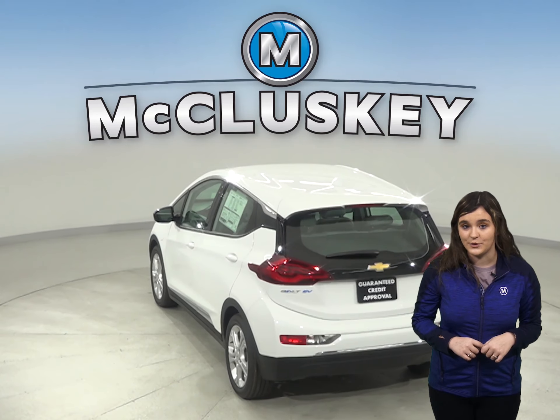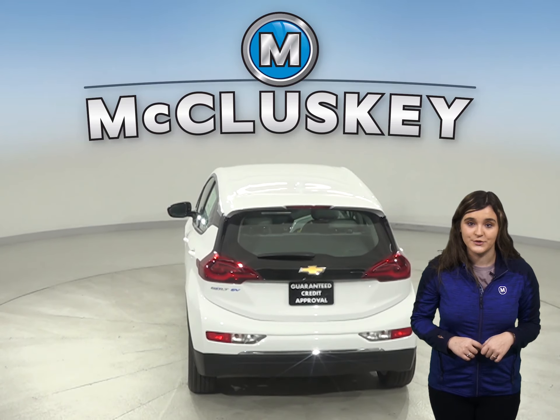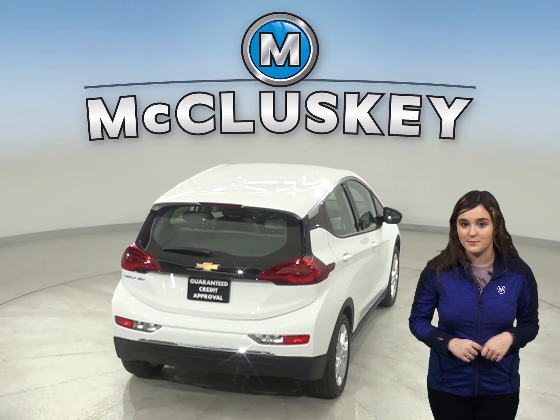The Chevrolet Bolt also offers a cast iron block for durability, while the Hyundai Kona only has an aluminum block. Aluminum engine blocks are much more prone to warp and crack at high temperatures, and you won't have those kind of problems with the cast iron engine block.